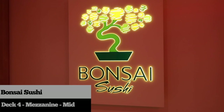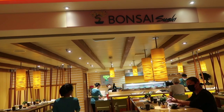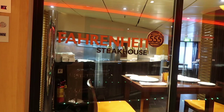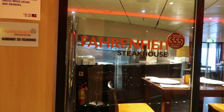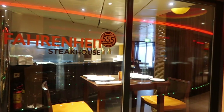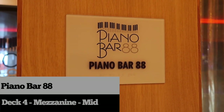Bonsai Sushi is located on deck 4. Enjoy sit-down service and an affordable menu of delectable sushi and sashimi, plus rolls, soups, sides, cocktails, and desserts. Across from Bonsai Sushi is the Fahrenheit 555 Steakhouse — enjoy steaks grilled to perfection, broiled lobster tails, and all of your other mouth-watering favorites.